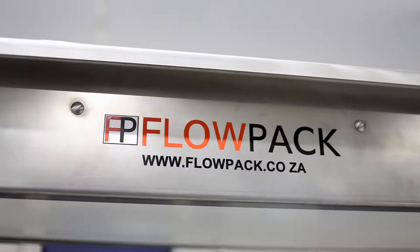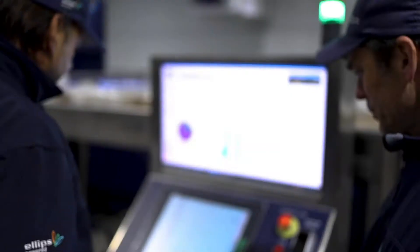Hello, I'm Rory Cole. I'm from Flowpack Systems, South Africa. We are the Elifab agents in Southern Africa.